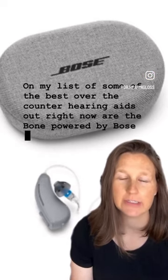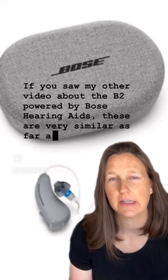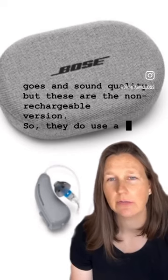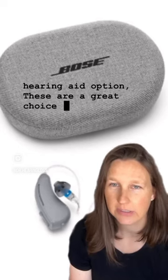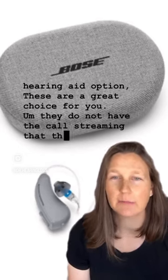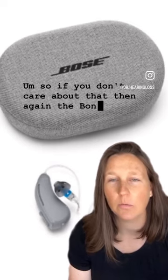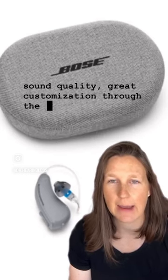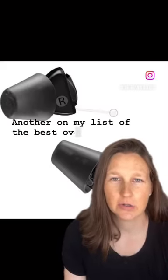Also on my list are the B1 Powered by Bose hearing aids. If you saw my video about the B2, these are very similar in technology and sound quality, but these are the non-rechargeable version — they use a zinc-air 312 battery that needs to be changed about once a week. They do not have the call streaming that the B2 now has, but if you don't care about that, the B1 offers great sound quality and great customization through the app.